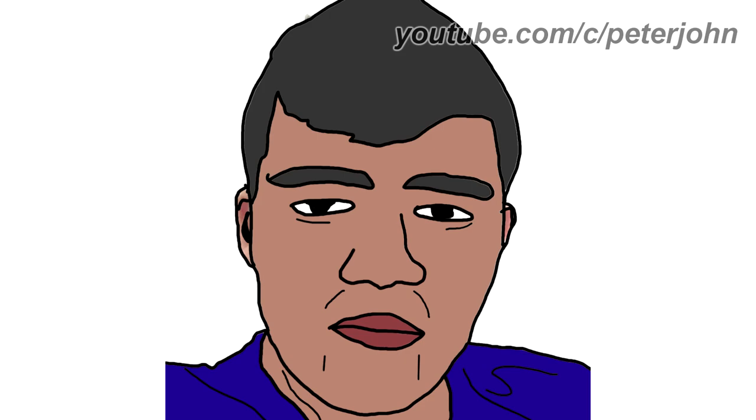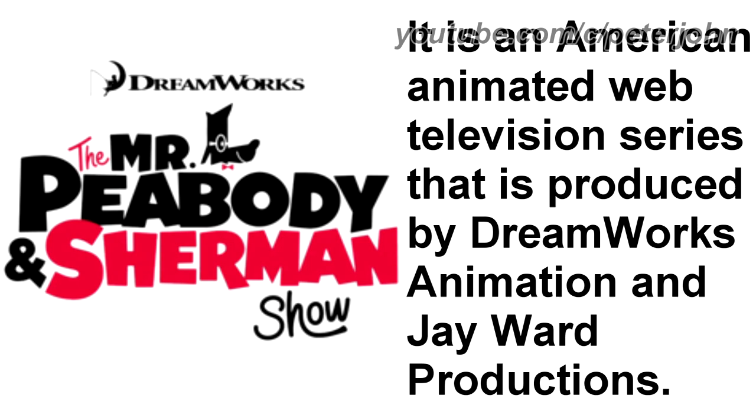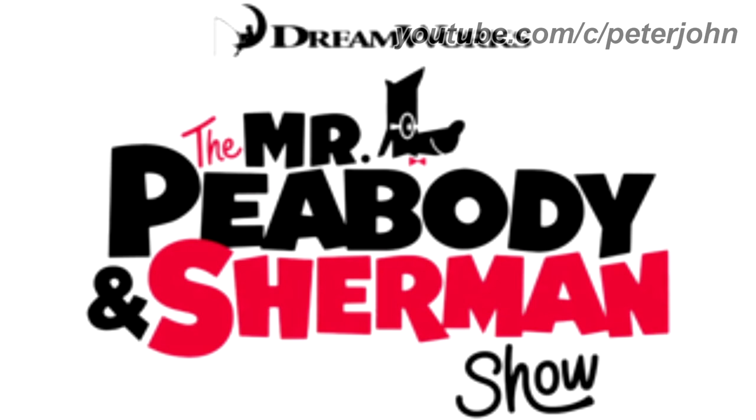Now I'm gonna talk about the Mr. Peabody and Sherman Show. It is an American animated web television series produced by DreamWorks Animation and J. Ward Productions. From 2015 to 2017, there is the DreamWorks logo consisting of a black moon with a man fishing on it, and on the right of the moon there is the word DreamWorks in black text. Under it there is the word the in pink text, mr in black text, a character's face, and the words Peabody and Sherman in black and pink text, with the word show in black text underneath.